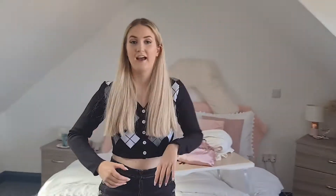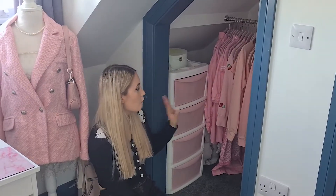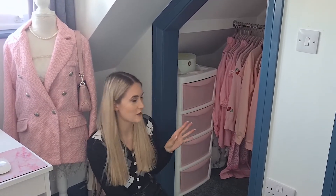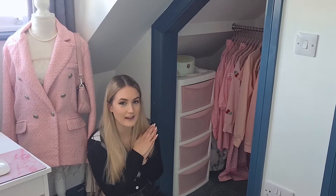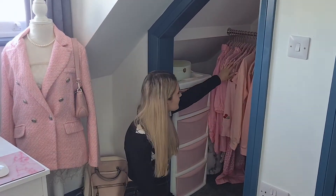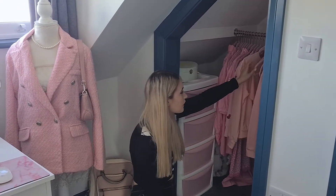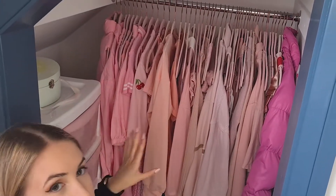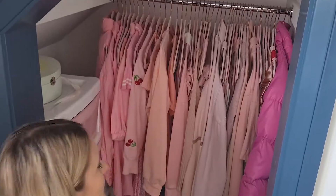Now we're going into my bedroom. It is quite big — it's the attic room, which I'm really grateful for. Starting over by my wardrobe: it's actually an open wardrobe, and I really didn't like that, so I had to color coordinate everything in pink. I got all new velvety hangers from TK Maxx — light pink ones and dark pink ones — and the dark pink hangers are literally with the dark pink clothes.